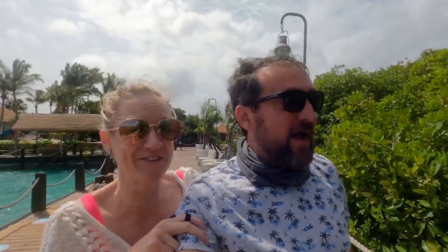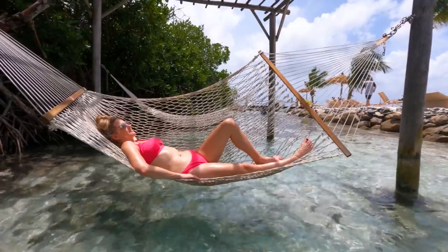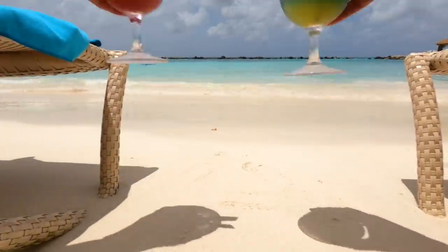Welcome to Aruba! RV life is great and all, but resort life is pretty nice.